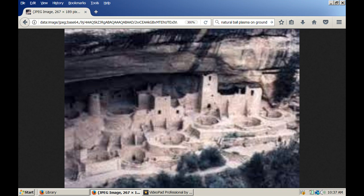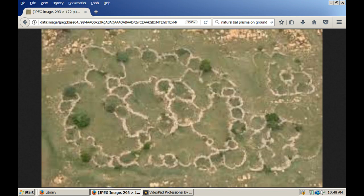In a future video, I'll present some evidence for what the Anasazi used these circular stone structures for. I believe it's the same purpose as these circular structures found all over southern Africa.